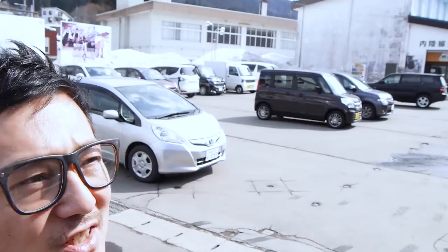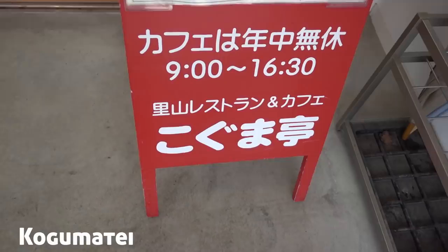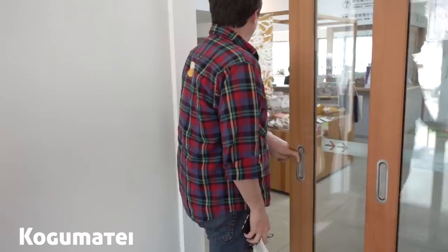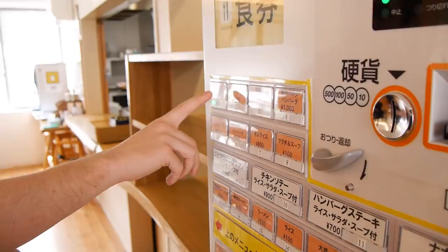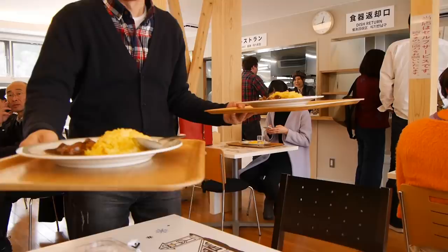After a 30-minute drive, we arrived at the Aniai Station — Shiawase-no-Eki — which means 'the happiness station.' Trains do come and go here, but this is our destination for lunch. It's lunch time! We're at a place called Kogumate, located inside the train station, and we've ordered a couple of dishes. Guess what we're having for lunch — horse meat stew!